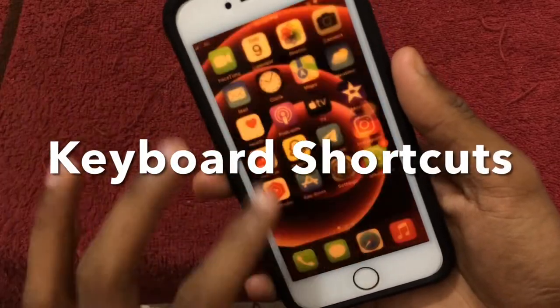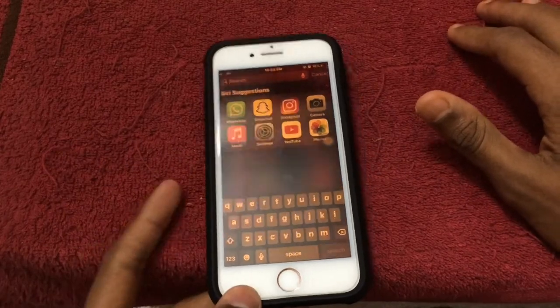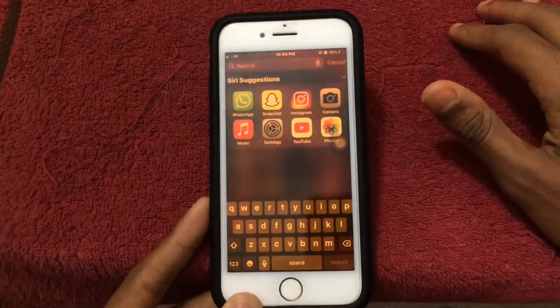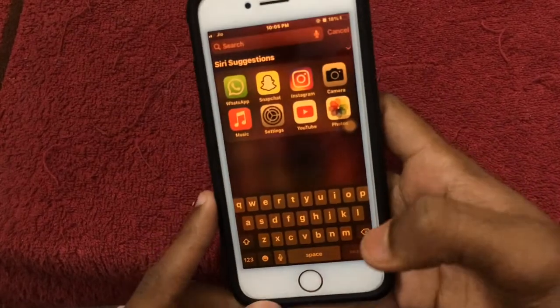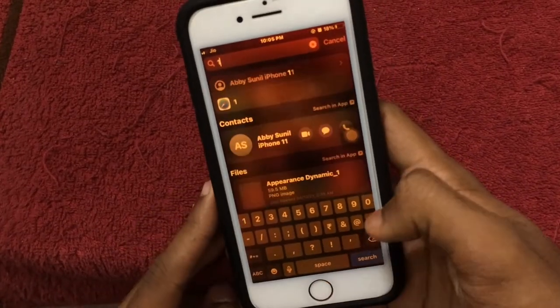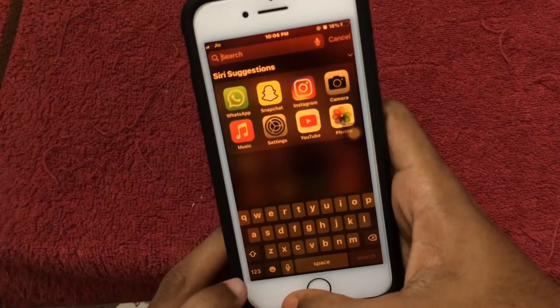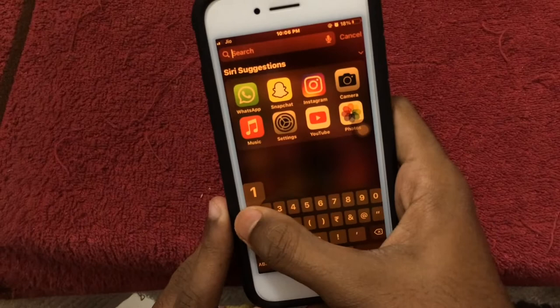If you want to type numbers on this keyboard, there is a shortcut. It doesn't matter which app — if you want to type numbers on this keyboard, it's a shortcut.